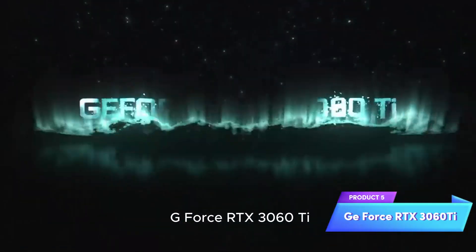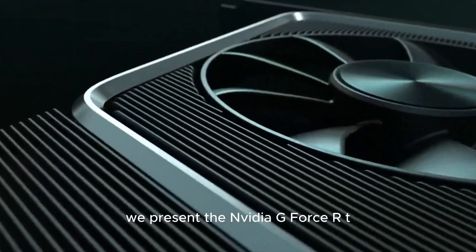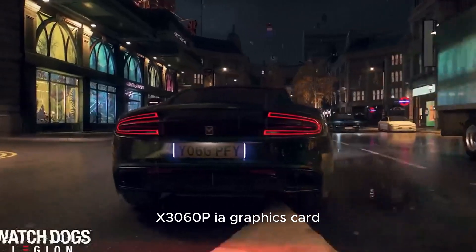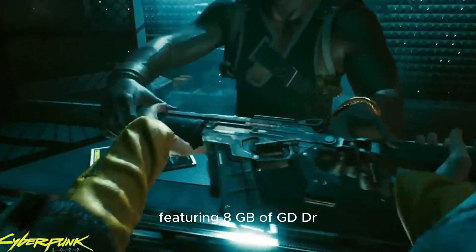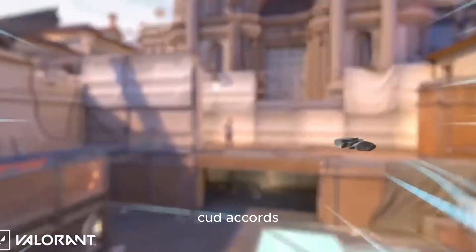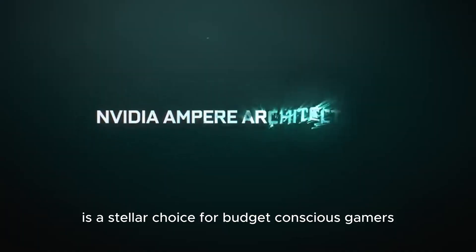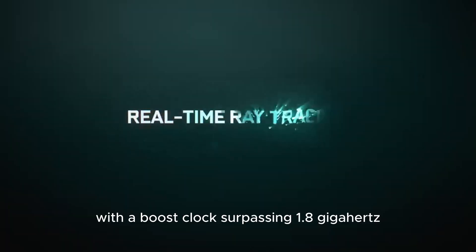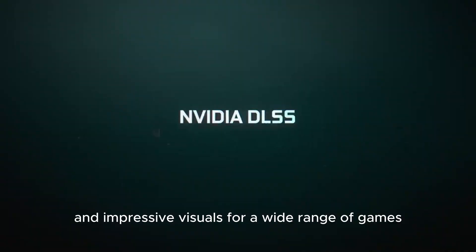Product 5: NVIDIA GeForce RTX 3060 Ti. Last, but certainly not least, we present the NVIDIA GeForce RTX 3060 Ti, a graphics card that strikes a perfect balance between performance and value. Featuring 8GB of GDDR6 memory and 4,864 CUDA cores, the RTX 3060 Ti is a stellar choice for budget-conscious gamers. With a boost clock surpassing 1.8 GHz, this GPU provides smooth frame rates and impressive visuals for a wide range of games.